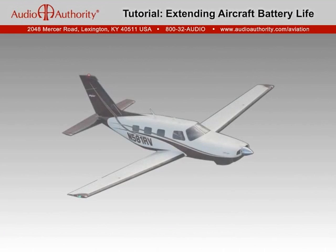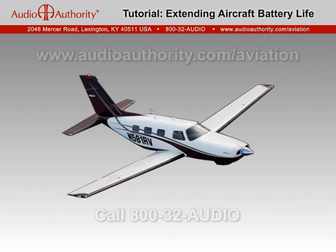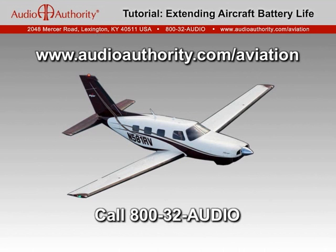For more details and downloadable resources, visit our website at audioauthority.com/aviation or give us a call at 800-32-AUDIO.